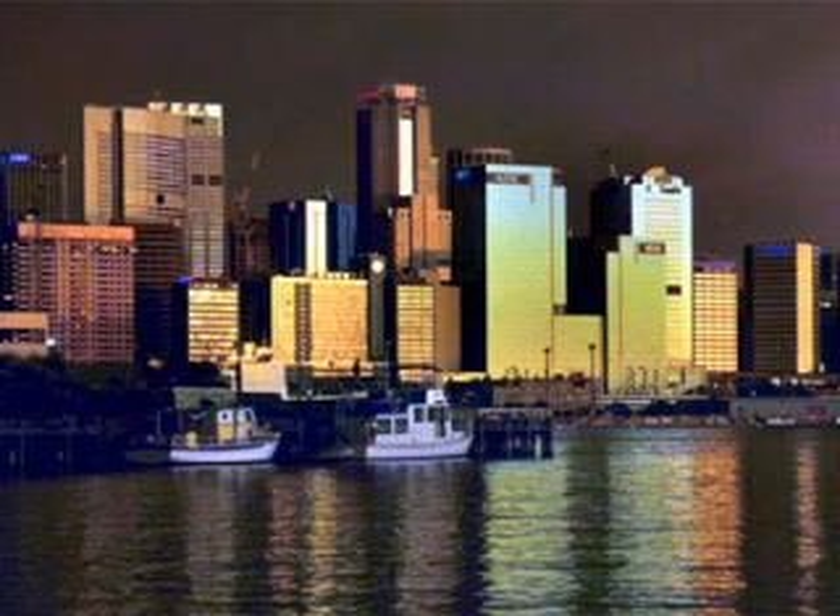And as dusk sets in, let's look back at this magical city. You can see why, to its inhabitants, this is the fairest city on earth.